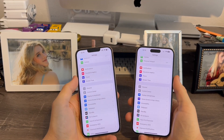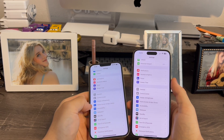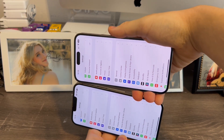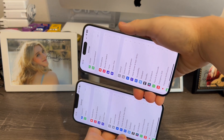This is not new for beta 4, but I can confirm that in iOS 17 in general, the landscape mode in the Settings app has now been disabled. Apple is now disabling certain apps for landscape, only allowing it for certain apps like Notes, Mail, Messages, and other apps like that.